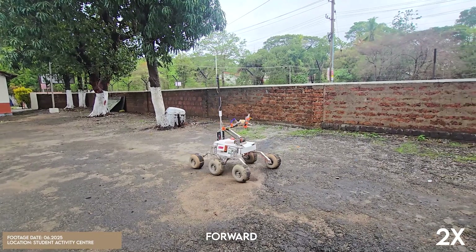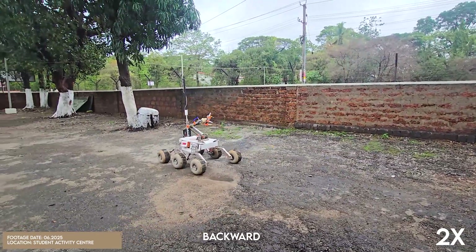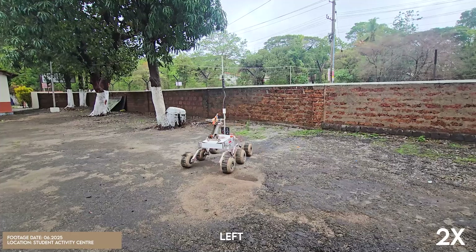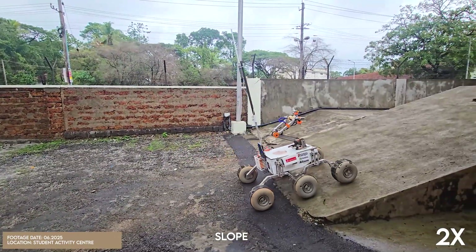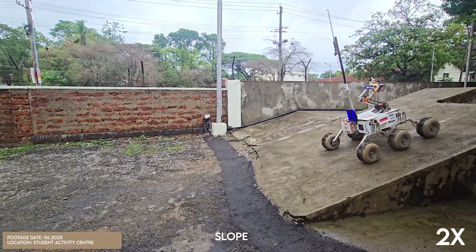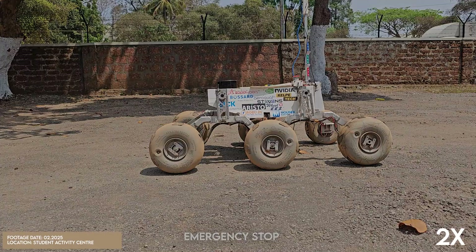Our rover demonstrates strong mobility — moving forward, backward, and turning — using a differential drive system that controls direction by varying the speed and rotation of the left and right wheels. The drive system uses a PID controller for hill assist, leveraging real-time IMU data to maintain stability on slopes. An accessible kill switch is employed for emergency shutdown.